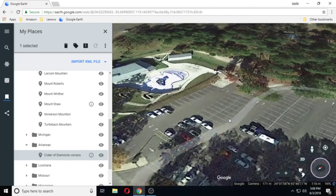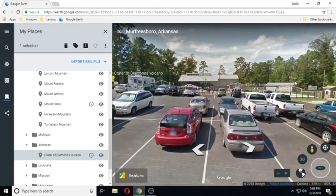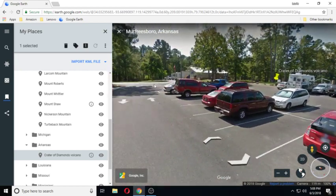You can actually land over here, so let's do this so we can get a good view. You can see this is the parking lot of the Crater of Diamonds.